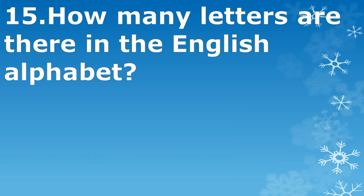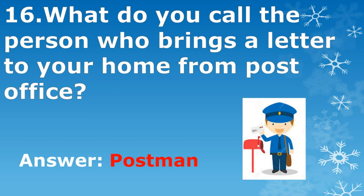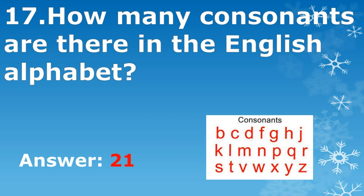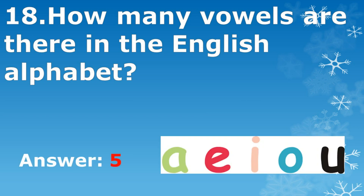How many letters are there in the English alphabet? 26. What do you call the person who brings a letter to your home from the post office? Postman. How many consonants are there in the English alphabet? 21. How many vowels are there in the English alphabet? 5.